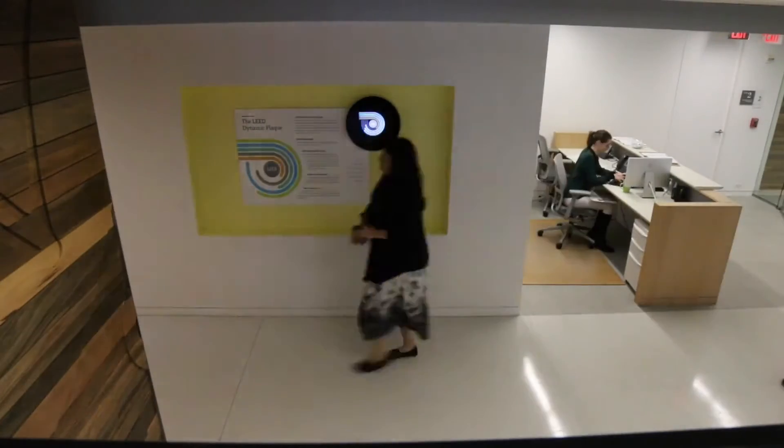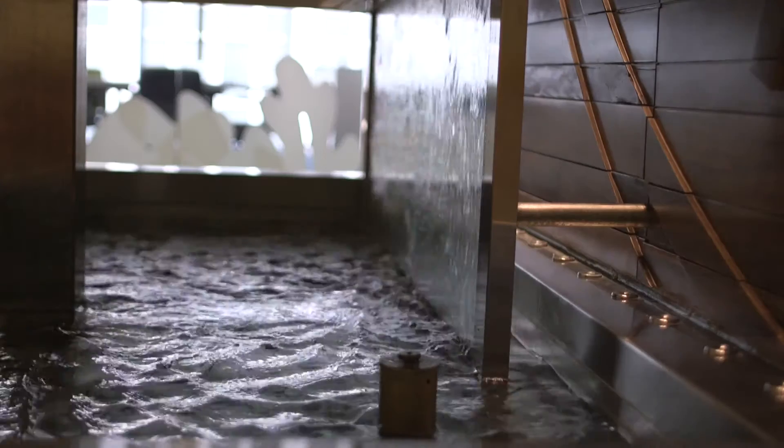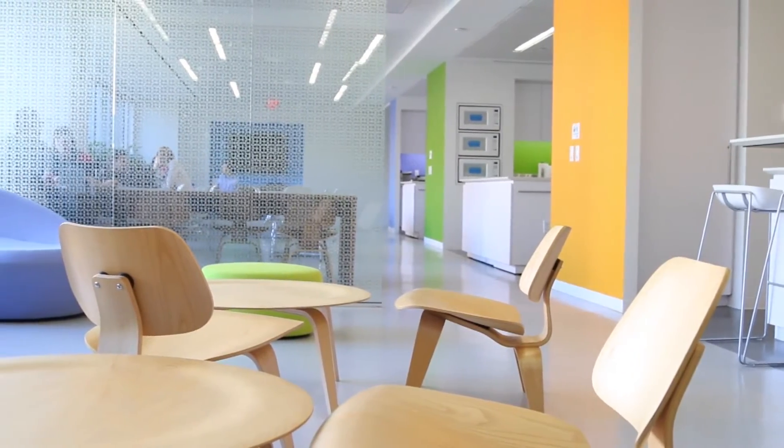Your building is alive. Every day, its energy and resource consumption changes, along with the people it hosts. So how do you know how your building is performing right now?